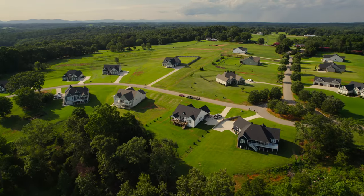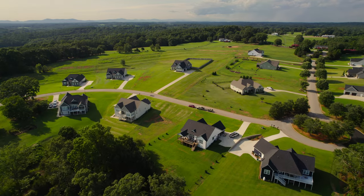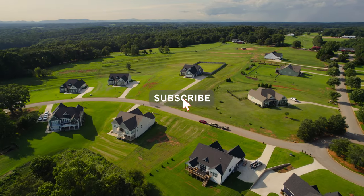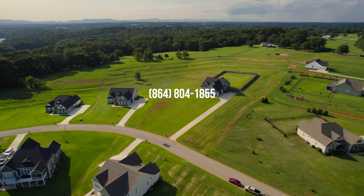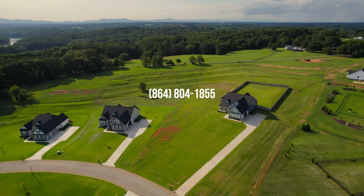Thank you guys so much for taking the time to watch this video. If you'd like to learn more about this neighborhood, check out the links in the description below. And if you're looking to move to this neighborhood, please give me a call — I'd love to help you get into your dream home.